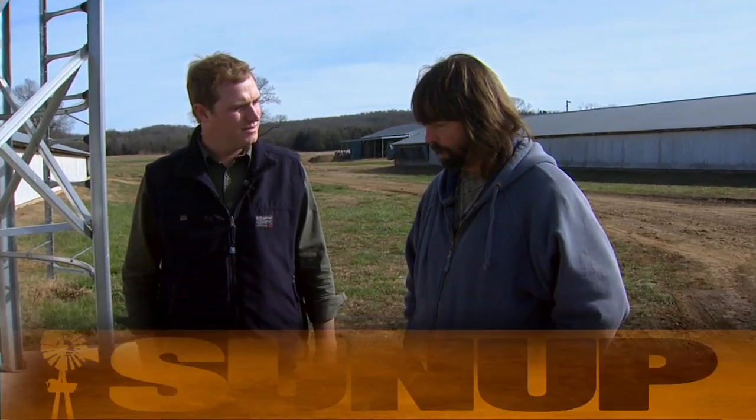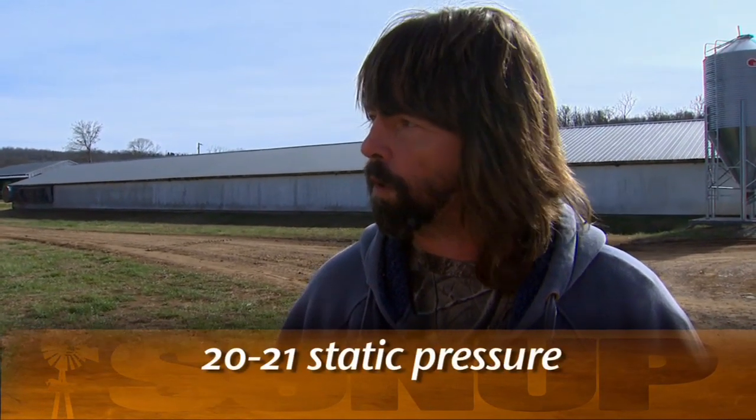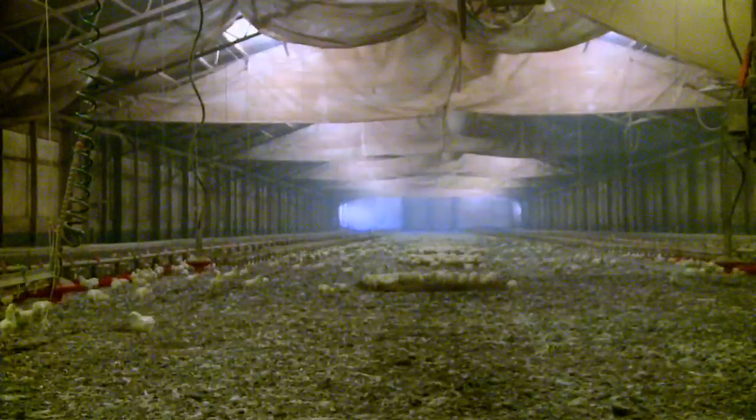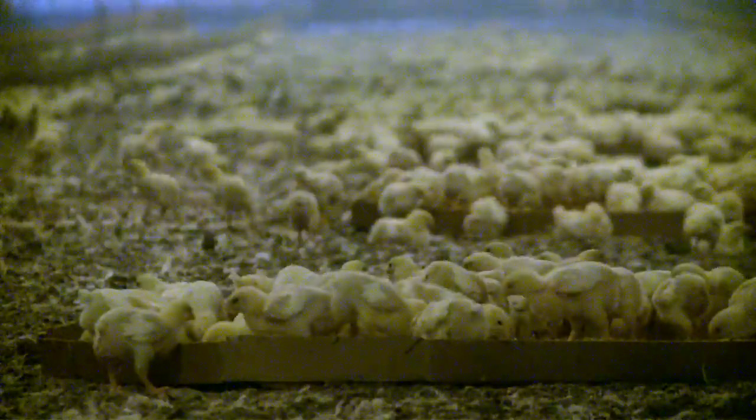Have you noticed a difference? Before the improvements, he was pulling about 7 static pressure. After doing all the sealing work and installing new fans, he's now pulling 20 to 21 static pressure, varying house to house. That static pressure makes a big difference in how comfortable the birds are on the inside.